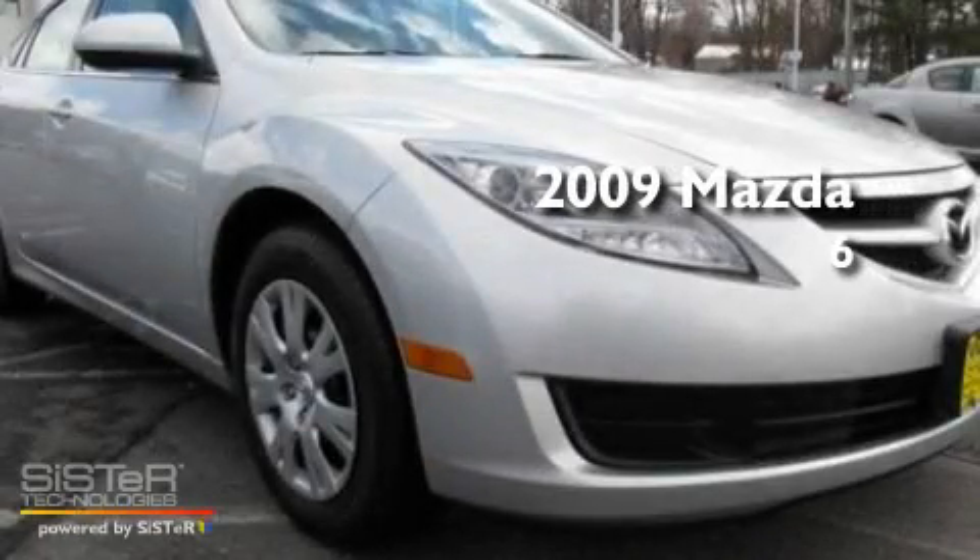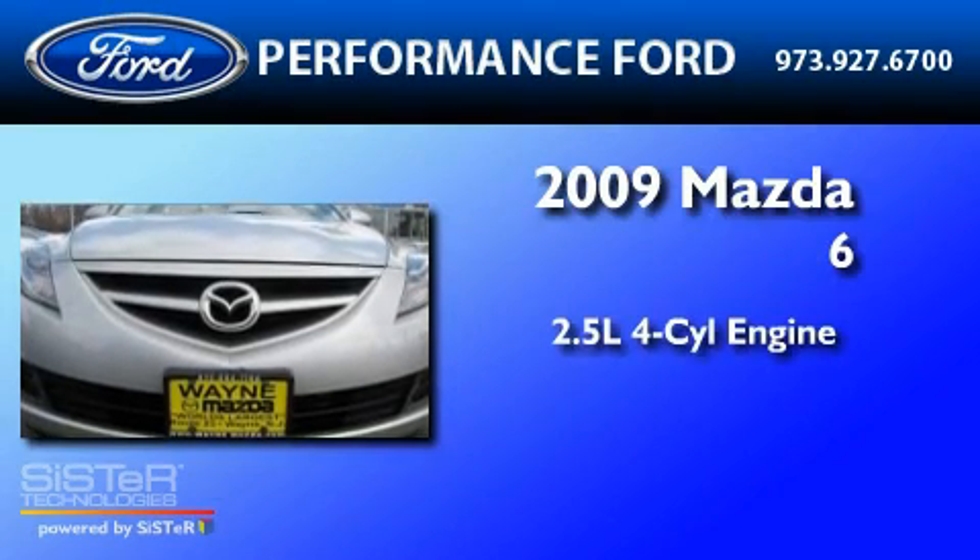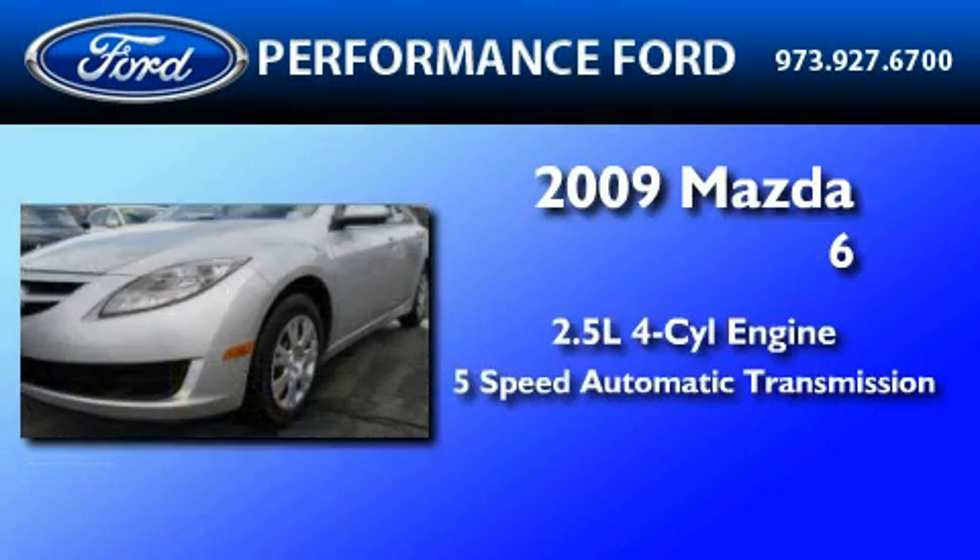This is a 2009 Mazda 6. It features a 2.5-liter 4-cylinder engine and a 5-speed automatic transmission.